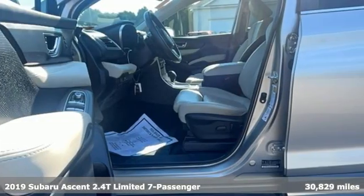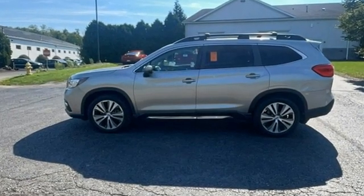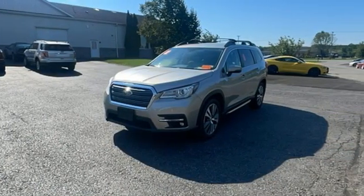Continuously variable automatic transmission, heated leather bucket seats, Bluetooth wireless audio streaming, auto-dimming rear view mirror, dual zone climate control.